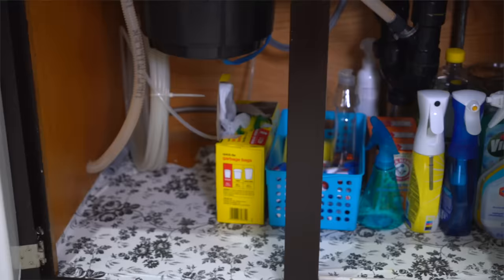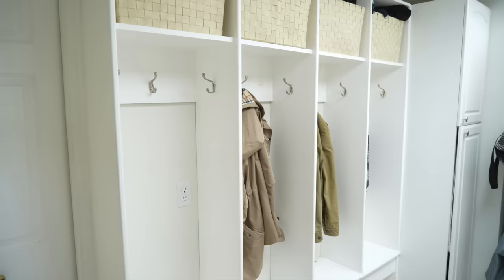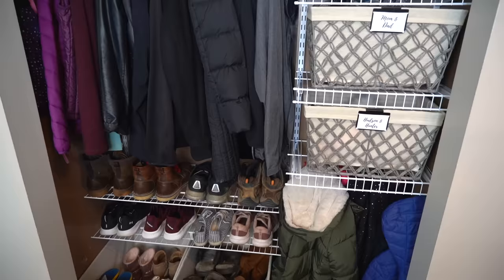Don't waste time organizing those low-traffic areas that aren't going to make a big difference first, like under the kitchen sink, your linen closet, or a junk drawer. Tackle those high-traffic areas. Your entranceway is the perfect place to start because it's the first thing you see when you enter the home, and when it's organized, it stops the mess at the door.